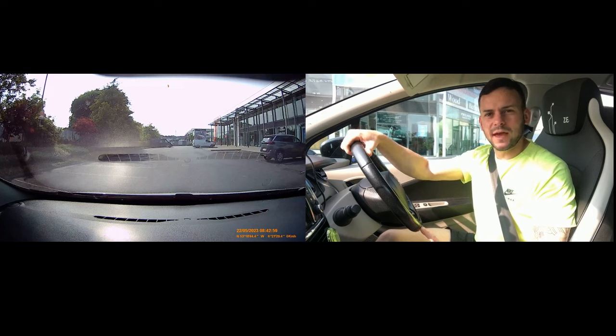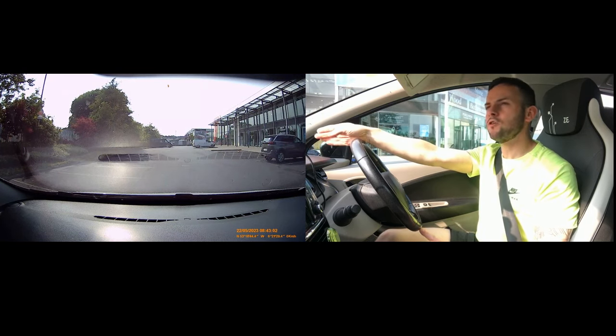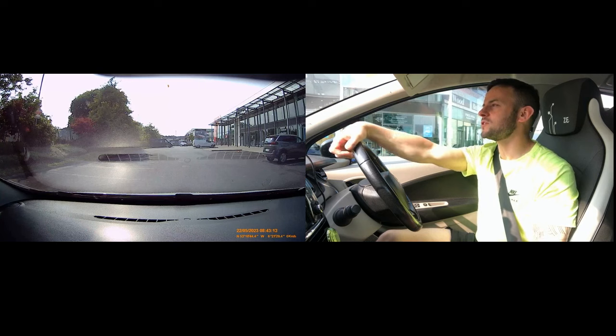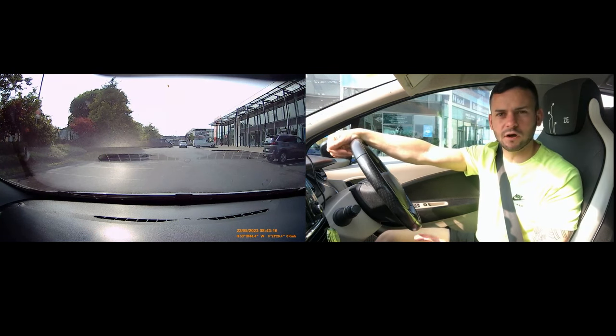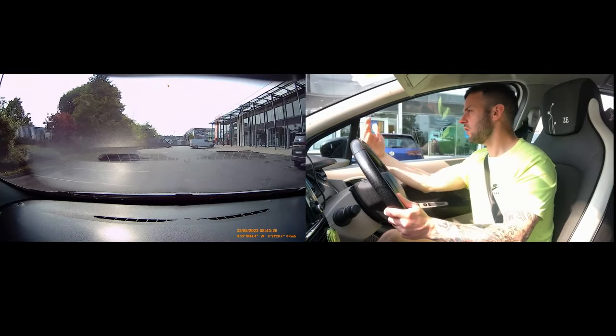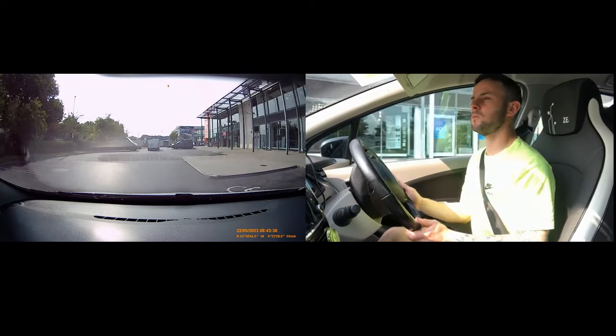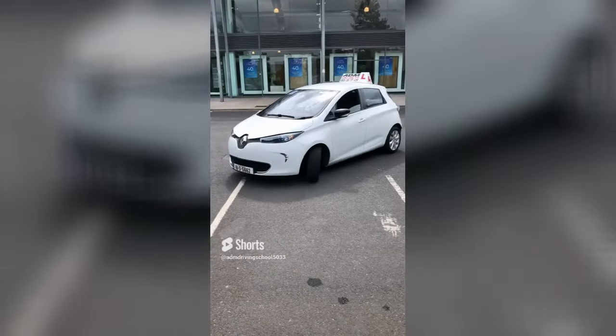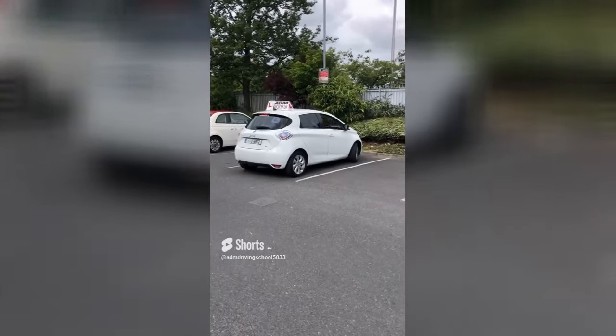A much better way is to take it a lot wider - move over onto the right-hand side of the road and then swing into your spot and straighten up. Obviously we have to make sure it's safe - no oncoming cars, and make sure nobody is coming from behind either. I'm gonna pick a spot on the left, check my right mirror, move out and use as much of this side of the road as I can, then straighten up and swing into the spot. Check your left mirror and look into the spot, then once you're straight, go straight in.